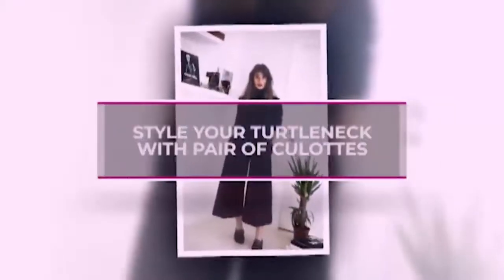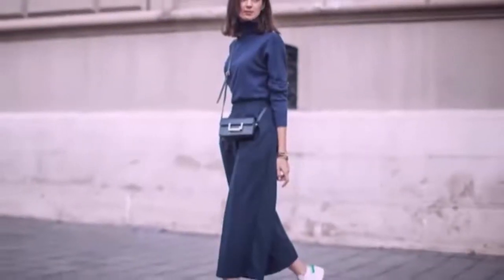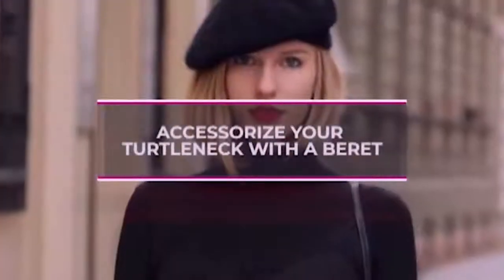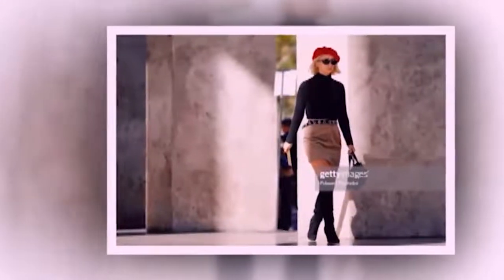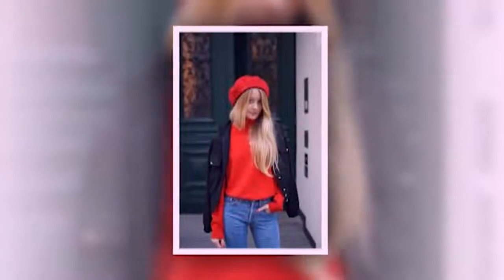Style your turtleneck with a pair of culottes. A pair of tailored culottes will complement a cozy, slouchy turtleneck. The wider leg adds volume while the cropped hem balances it out. Add a pair of heels or ballet flats to complement this simple yet stylish look. Accessorize your turtleneck with a beret for a chic vibe — wear it with light wash denim for a low-key look, or find a beret that gives you a more head-turning effect.